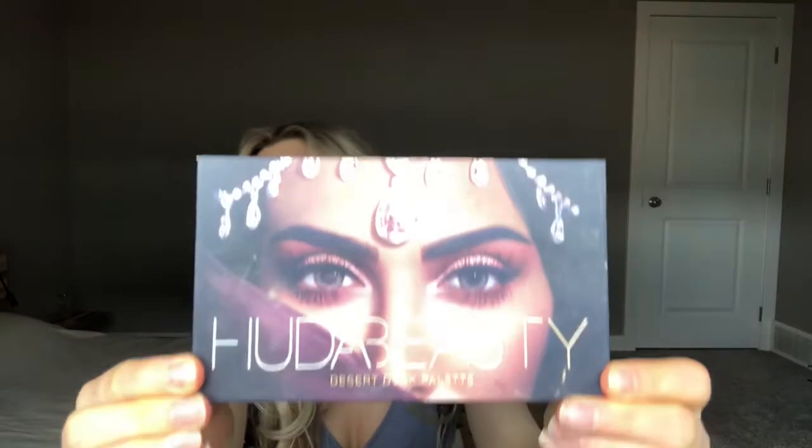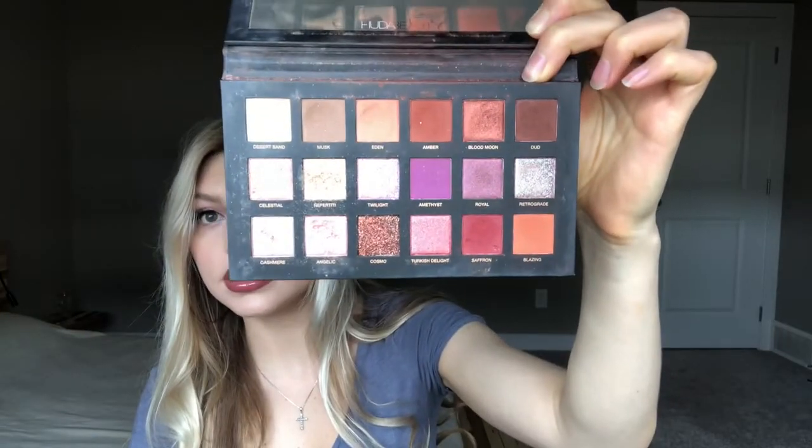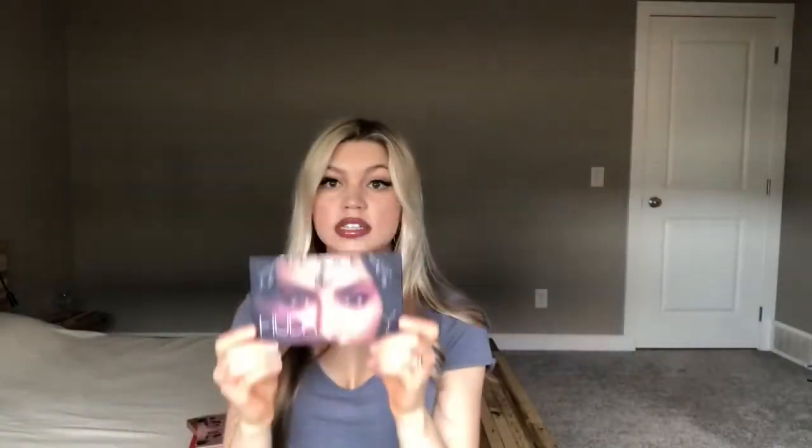My next Huda Beauty palette is the Huda Beauty Desert Dusk palette. I just love the packaging on this one — it's so pretty, her packaging is so beautiful. Here's the inside. This is a very warm palette, but it's still such a pretty palette. Out of my warm palettes, this is one of my favorite ones. I think her shadows blend out really beautifully, the packaging's amazing, and I really do love this one.